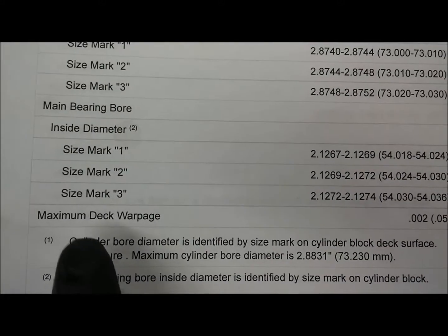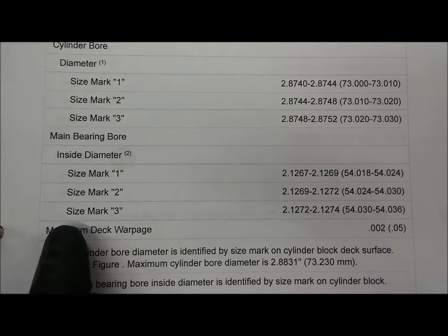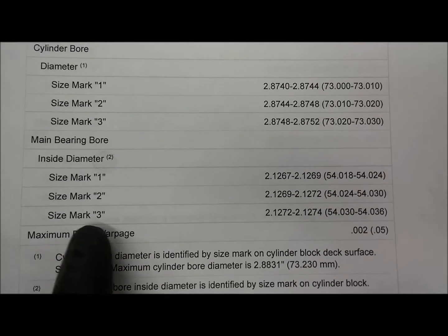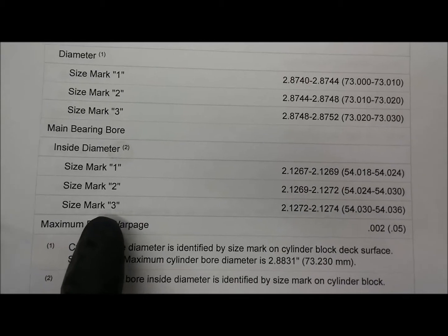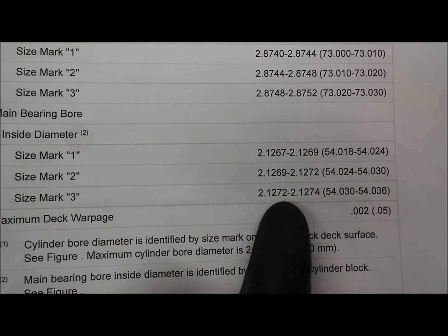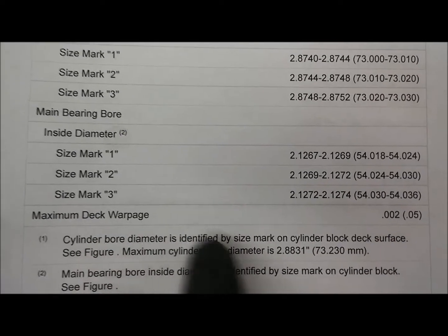On some cylinders you'll have specifications like this. As they bored the cylinders on this engine, there may have been some variation in the bores after they were done. So they marked them as cylinder mark 1, mark 2, or mark 3 — sometimes mark A, mark B, and mark C. You'll see they each have slightly different specifications — we're looking at about 2 to 3 ten-thousandths of an inch difference between these three different sizes.